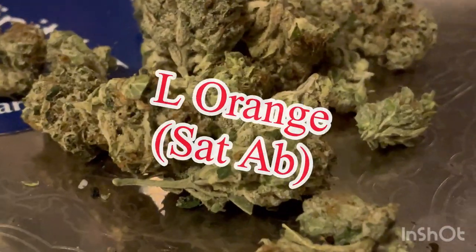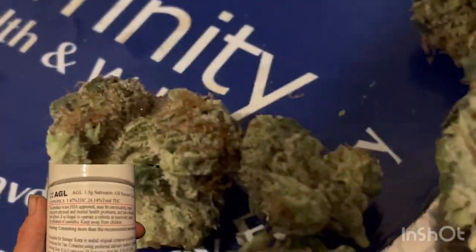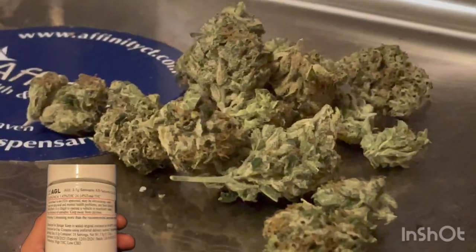I got some Dosedo too, so I got your Sat AB and your Dosedo. Let's look at both of them right now. Your Sat AB here is coming in at 24.14% THC, your THCA is at 1.47, making a grand total of 25.85% THC in this baby right here.